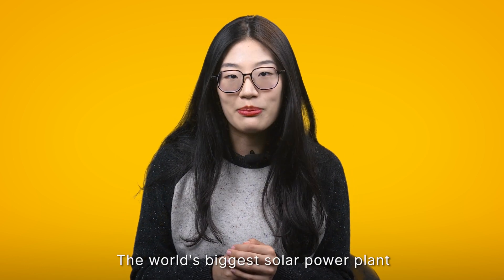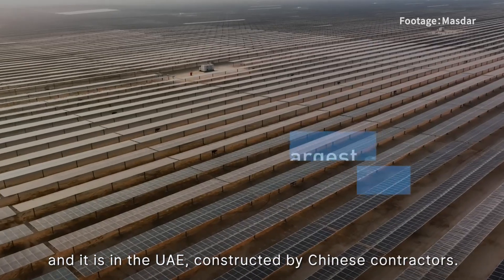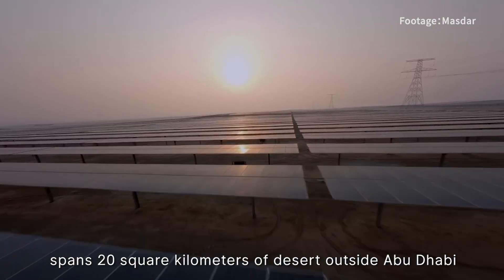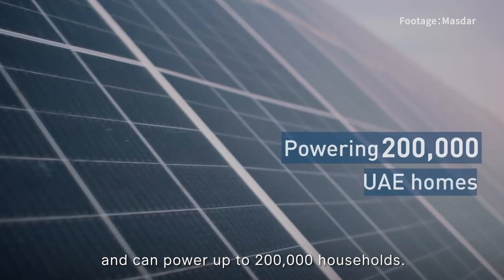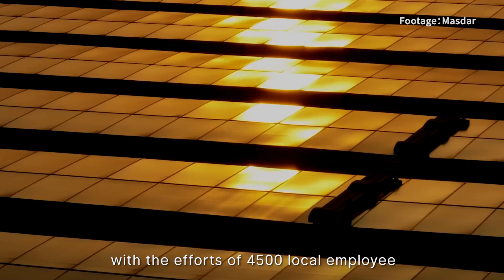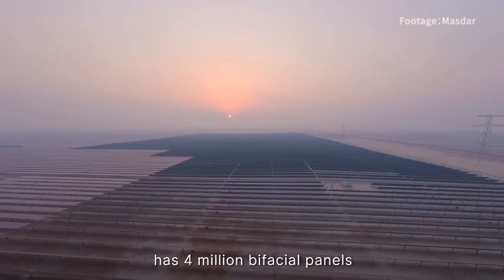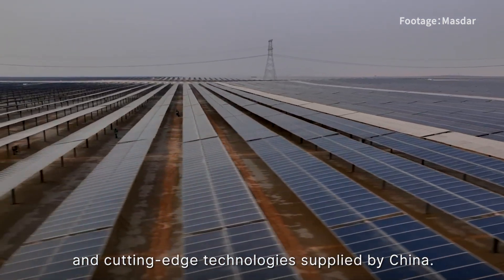The world's biggest solar power plant at a single location has been completed, and it is in the UAE, constructed by Chinese contractors. The massive 2 gigawatt facility spans 20 square kilometres of desert outside Abu Dhabi and can power up to 200,000 households. It was built in just three years, with the efforts of 4,500 local employees.